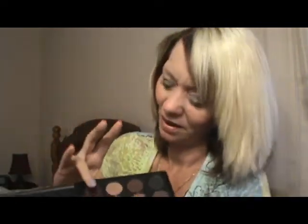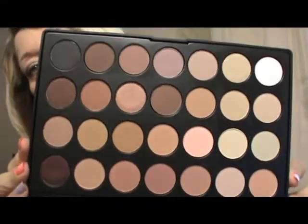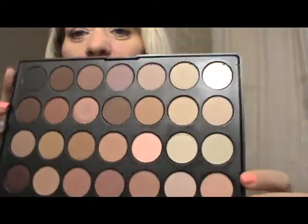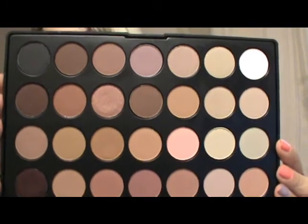I don't have 28 fingers — just joking. This one is just such a beautiful color. We've got shimmers and mattes in this palette. It goes from almost completely black all the way to almost completely white. It's just such a nice, nice neutral palette.